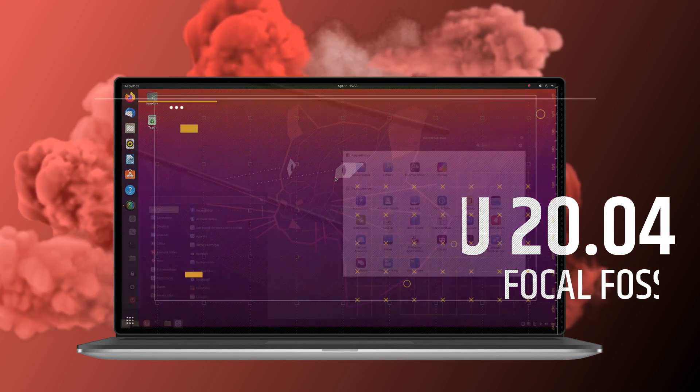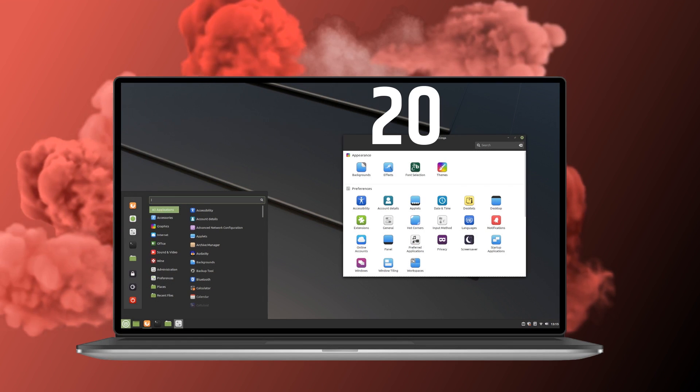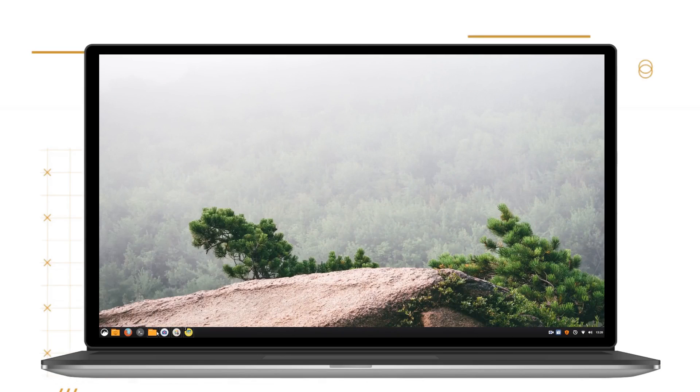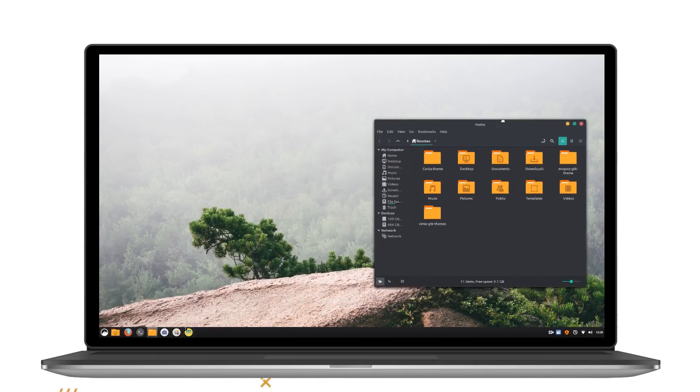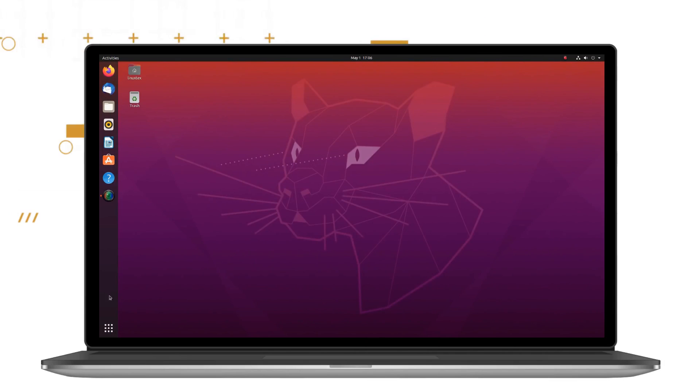Ubuntu and Linux Mint are the top two Linux distros that come to mind when you want a stable, user-friendly and polished Linux distribution for your desktop or laptop. Ubuntu and Linux Mint are very close to each other and at the same time, miles apart.